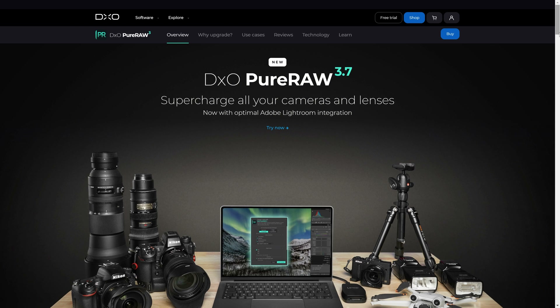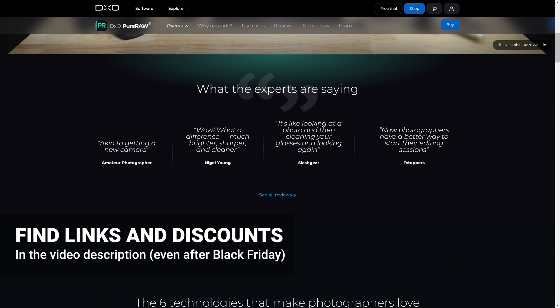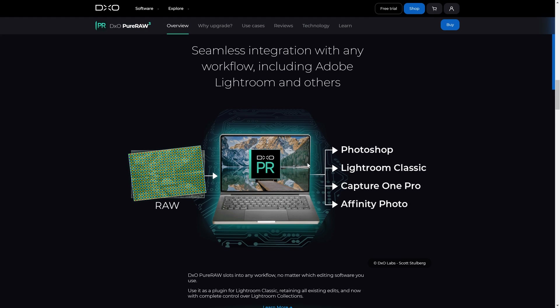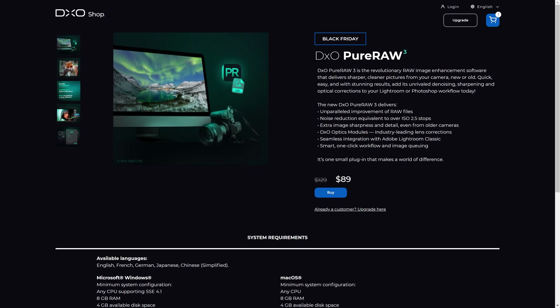Let me tell you about an absolute game-changing bit of software, which is PureRAW, now version 3.7. This is amazing for improving your raw files and gets so much positive feedback from both amateur and professional photographers. As one reviewer puts it: it's like looking at a photo and then cleaning your glasses and looking again. You're going to get denoise and sharpening, all done on your raw photos, preserving the output as a raw file so you have a better place to start your edit from. Noise reduction equivalent to over ISO 2.5 stops.